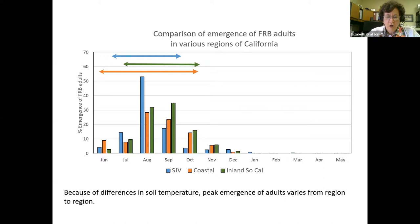This graph compares emergence patterns — work of Dr. Joseph Morris — for the San Joaquin Valley, the coastal areas, and inland Southern California. The coastal emergence pattern is a little more spread out due to the milder climate. In inland Southern California it shifts toward October–November. Peak for the San Joaquin Valley is August; peak for the Riverside area and the coast is August–September. This is important because it influences when your management tactics should be applied.